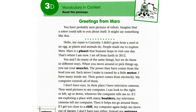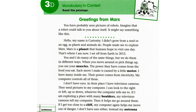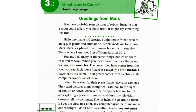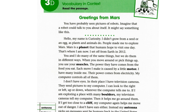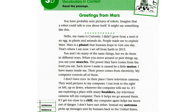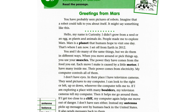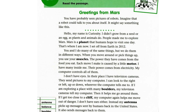Hello, my name is Curiosity. I didn't grow from a seed or an egg as plants and animals do. People made me to explore Mars. Mars is a planet that humans hope to visit one day. That's where I am now. I set off from Earth in 2012. You and I do many of the same things, but we do them in different ways.